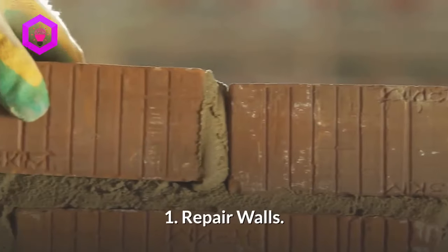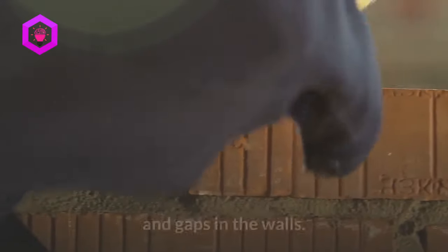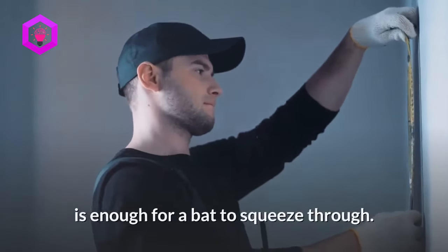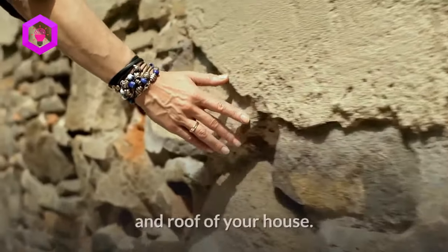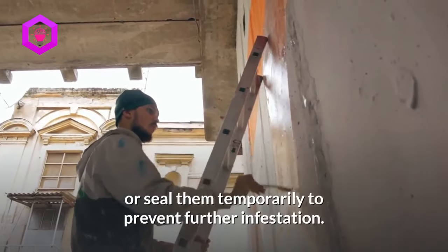1. Repair walls. Bats commonly enter a house through doors, windows, and gaps in the walls. Holes as little as 1 to 2 inches big are enough for a bat to squeeze through. Inspect your home for gaps, cracks, and holes in the walls and roof of your house. Get them repaired or seal them temporarily to prevent further infestation.